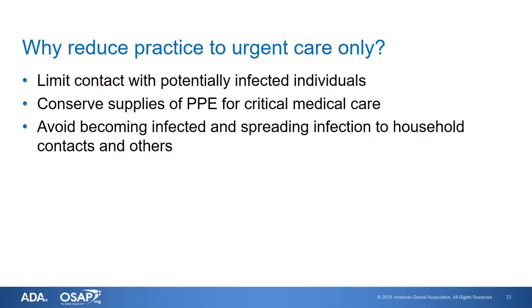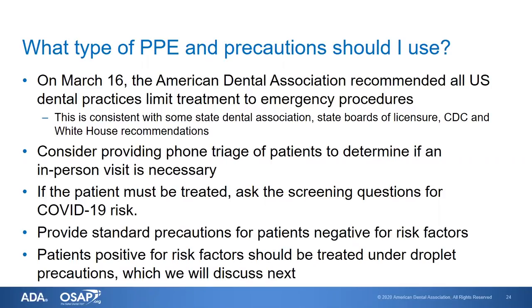Now we understand why we're reducing practice to urgent care only: it helps limit contact with potentially infected individuals, conserves supplies of PPE for the most critical medical care, and helps avoid becoming infected and spreading infection to household contacts. On March 16th, the American Dental Association recommended that all U.S. dental practices limit treatment to emergency or urgent procedures. We've seen notices from state and local dental associations, state boards of licensure requiring closure to non-urgent care, and recommendations from the CDC and the White House.